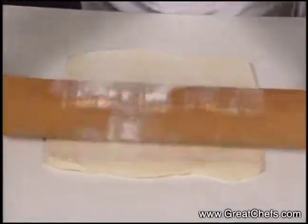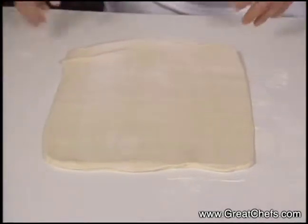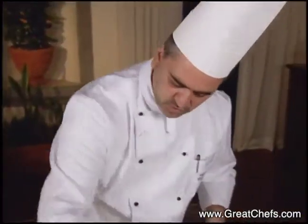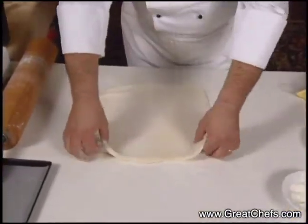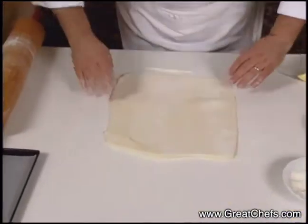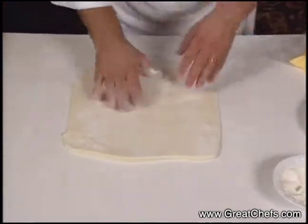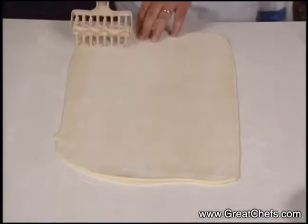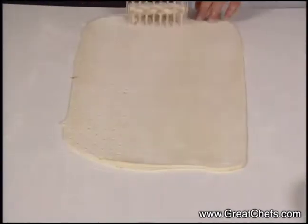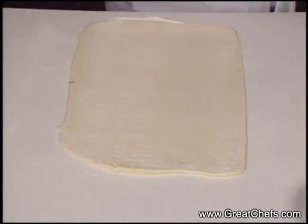The chef rolls out the puff pastry. I'm going to continue spreading flour on the dough so it doesn't stick to the rolling pan. Now that it's rolled out, we want to score the surface of it to prevent it from rising too much while it bakes.